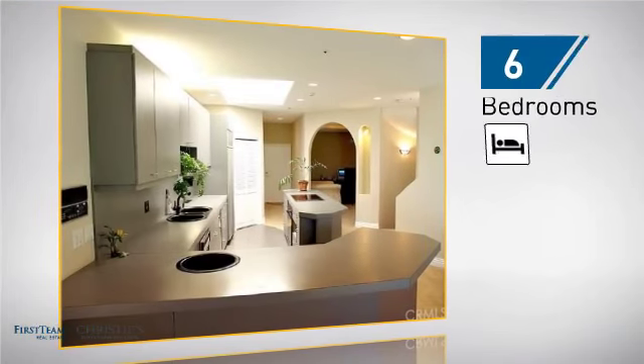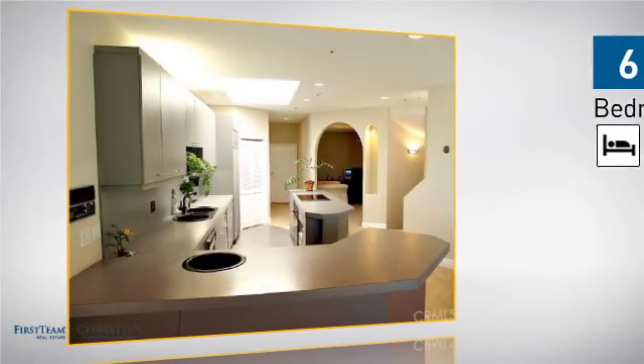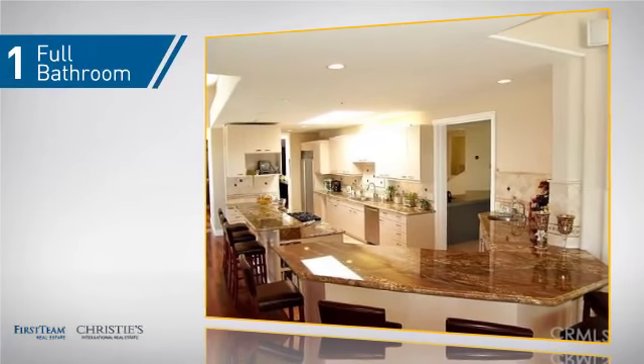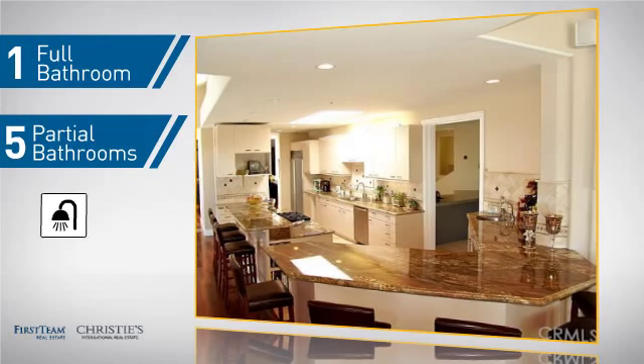Inside you'll find six bedrooms, so your family and guests all have a private space to come home to, as well as one full bathroom and five partial bathrooms.